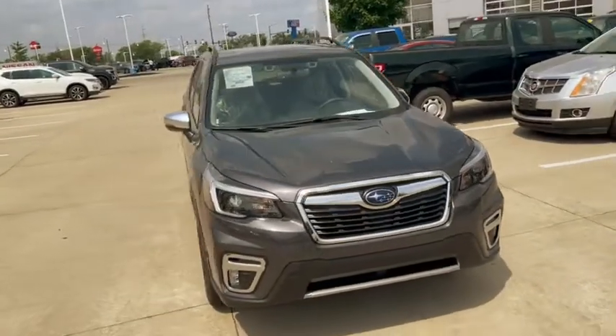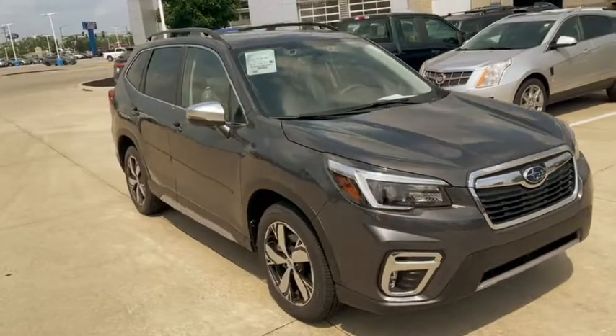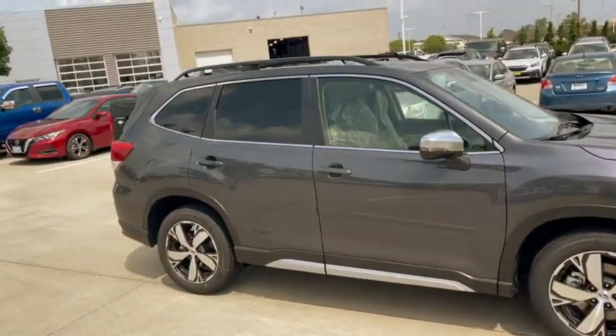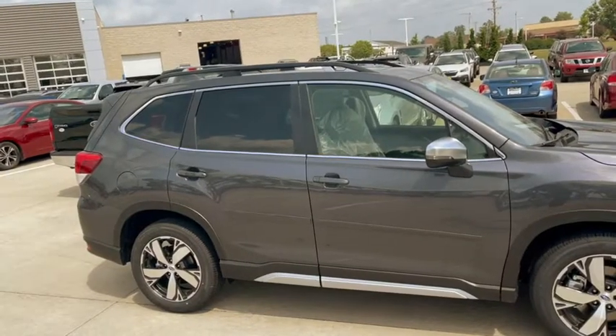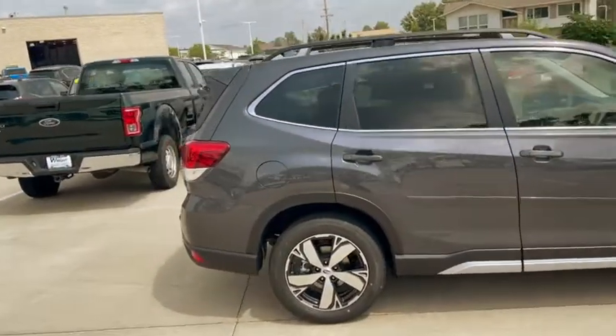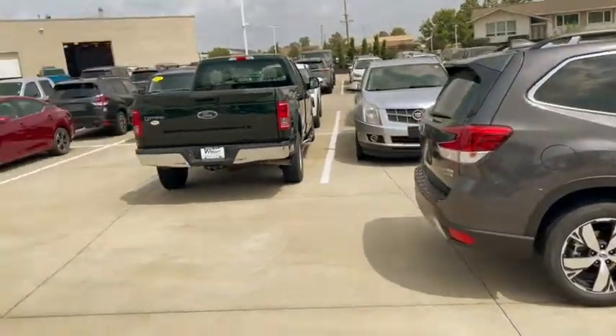Hey Susan, this is Kevin Carter at Dave Wright. This is a 2021 Subaru Forester — a touring model that came in today. I have just a few of the Foresters left out of the eight that came in; I already only have three or so left, so this is one of them.